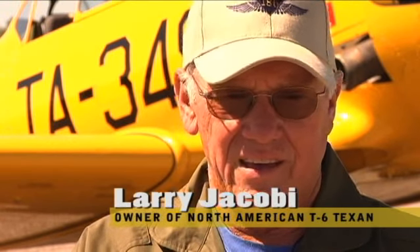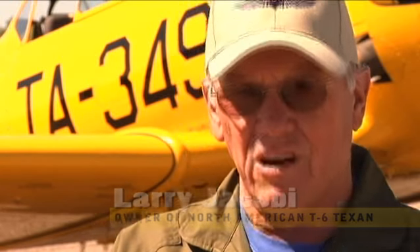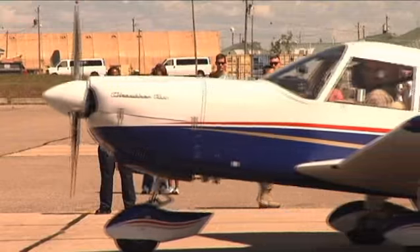This airplane was built in '42 and that's where it spent its life — training military pilots. So it's fun to be here.